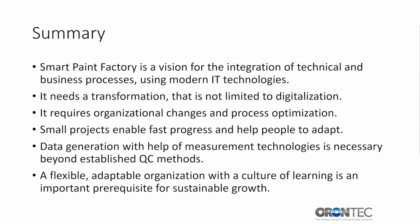Let me summarize. Smart Paint Factory is a vision for the integration of technical and business processes using modern IT technologies. It needs a transformation that is not limited to digitalization — it requires organizational changes and process optimization. Small projects enable fast progress and help people to adapt. Data generation with the help of measurement technologies is necessary beyond established QC methods. A flexible, adaptable organization with a culture of learning is an important prerequisite for sustainable growth.